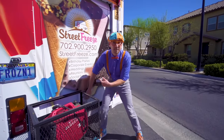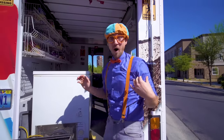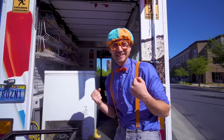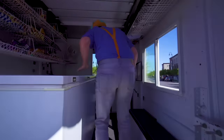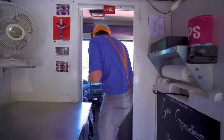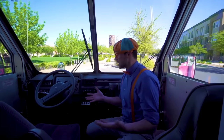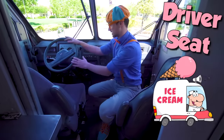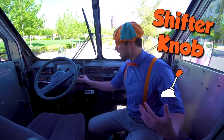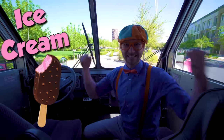Let's hop in the back and serve some ice cream! The inside of an ice cream truck! This is where the driver of the ice cream truck sits. It's just like a normal vehicle — a steering wheel, a shifter knob, a set of keys! But we're not here for driving, we're here for ice cream!